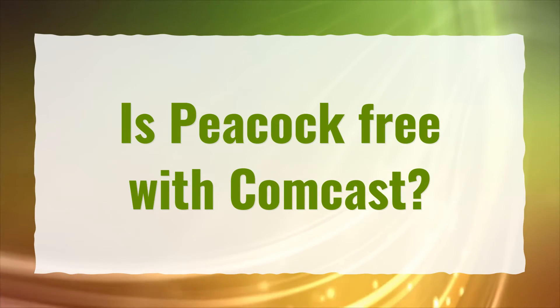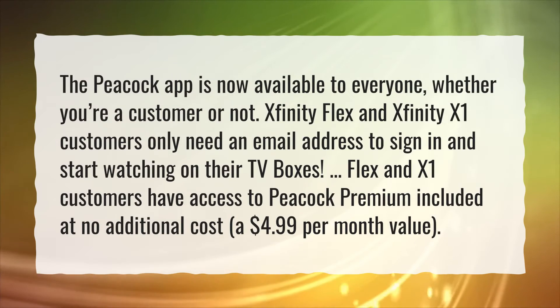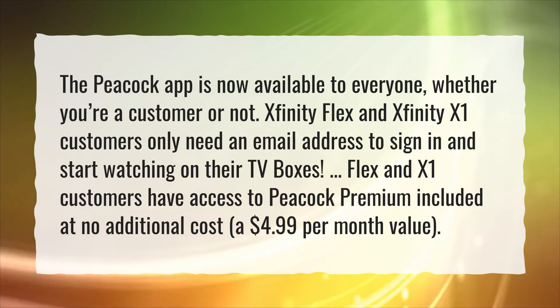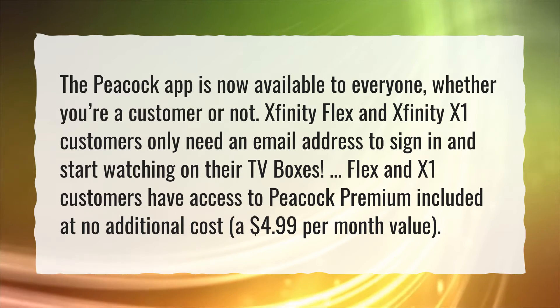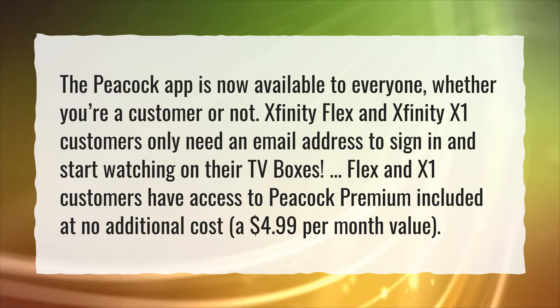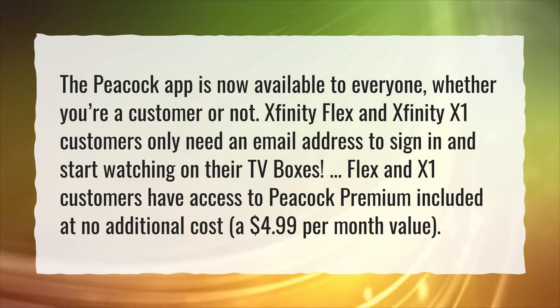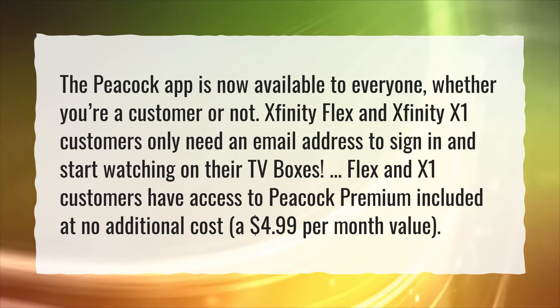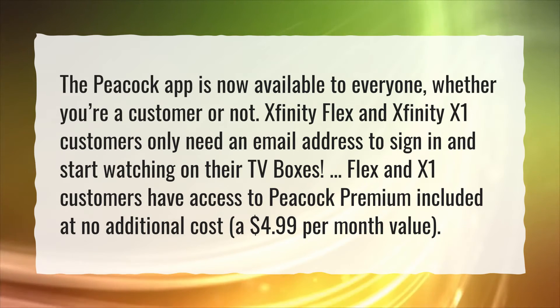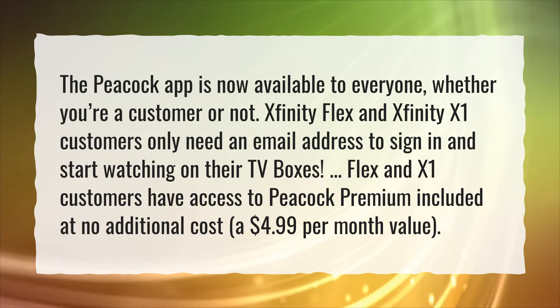Is Peacock free with Comcast? The Peacock app is now available to everyone, whether you're a customer or not. Xfinity Flex and Xfinity X1 customers only need an email address to sign in and start watching on their TV boxes. Flex and X1 customers have access to Peacock premium included at no additional cost, a $4.99 per month value.